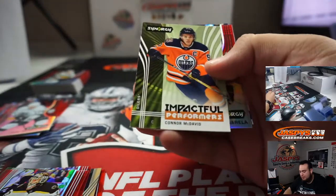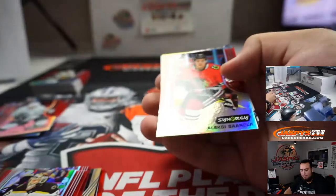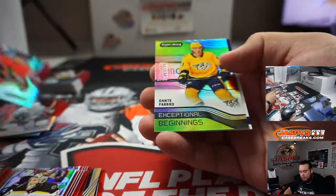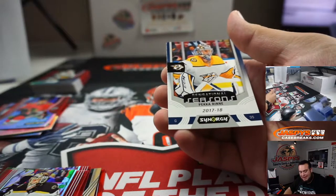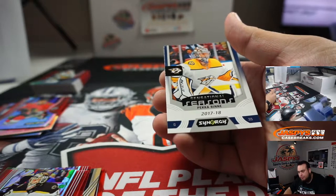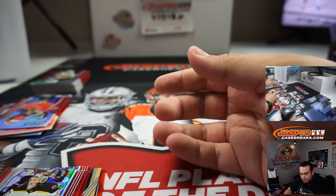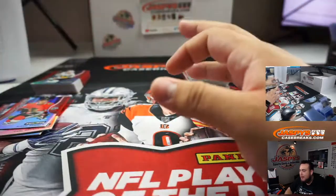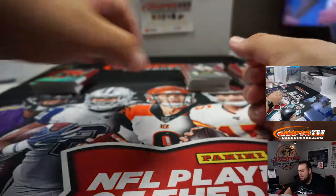Cody Glass, McDavid, Cerellia, Dante Favreau, Pekka Rinne. Just straight trash — I pull out of hockey, it's never anything good. Never.